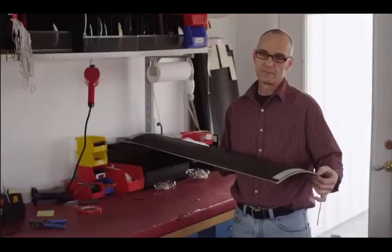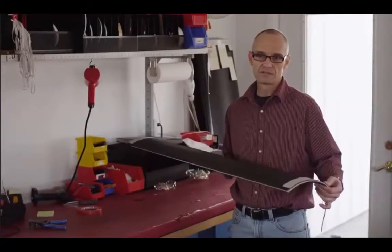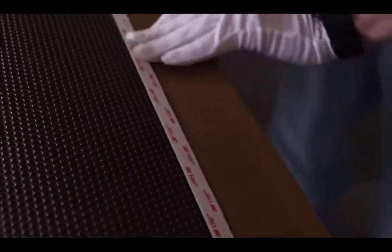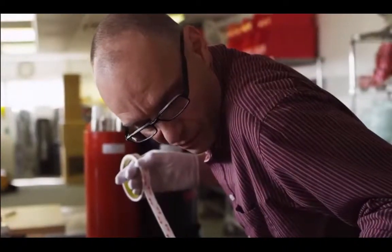I built stat panels for eight years and my name is on thousands of stat panels out there in the world, and that makes me very proud. Since my initials are going on this, it's going to be perfect.